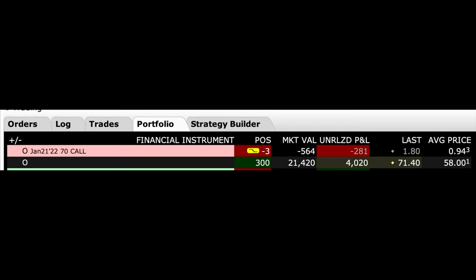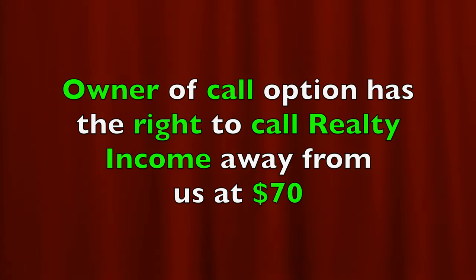Before we dive into which option trading strategy is better, I want to make sure that you know the difference between a covered call and a poor man's covered call. Here we see an example of a covered call that we're in right now in Realty Income, ticker symbol O. We own 300 shares of Realty Income, and to turn this into a covered call position we have sold three contracts of the January 21st $70 call options, equating to 300 shares. This is referred to as a covered call because if the person that we sold these options to calls the stock away from us, we have the 300 shares to sell to them. The owner of that option has the right to call Realty Income stock away from us at $70 per share at any time before this call option expires on January 21st.